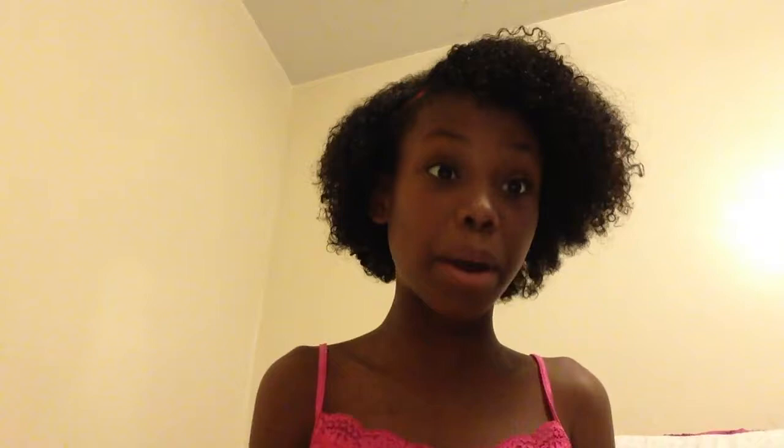Next is Clear shampoo — I have two of these, let me find it in my bag. It's the Damage and Color Repair shampoo. I don't really have color in my hair but I definitely have damage, so it's a nurturing shampoo.